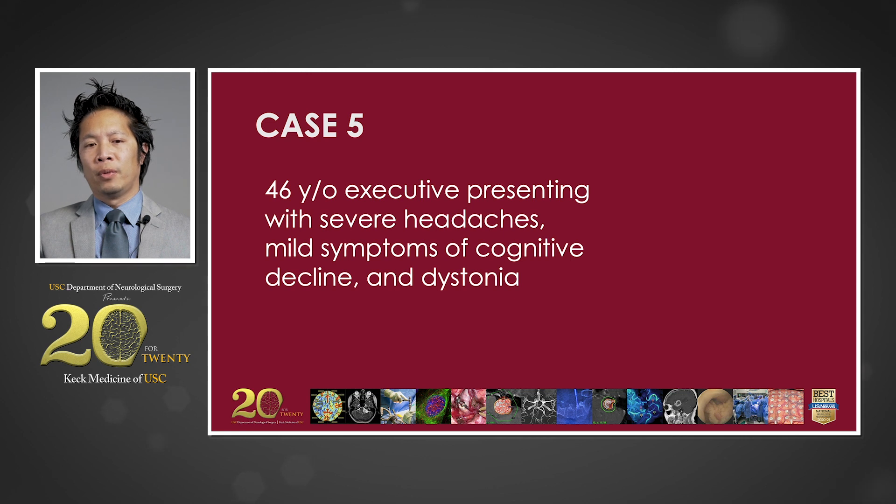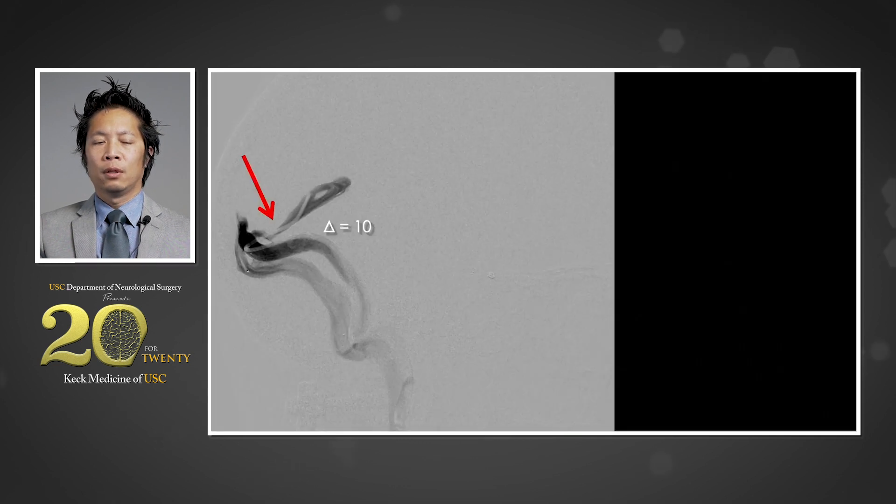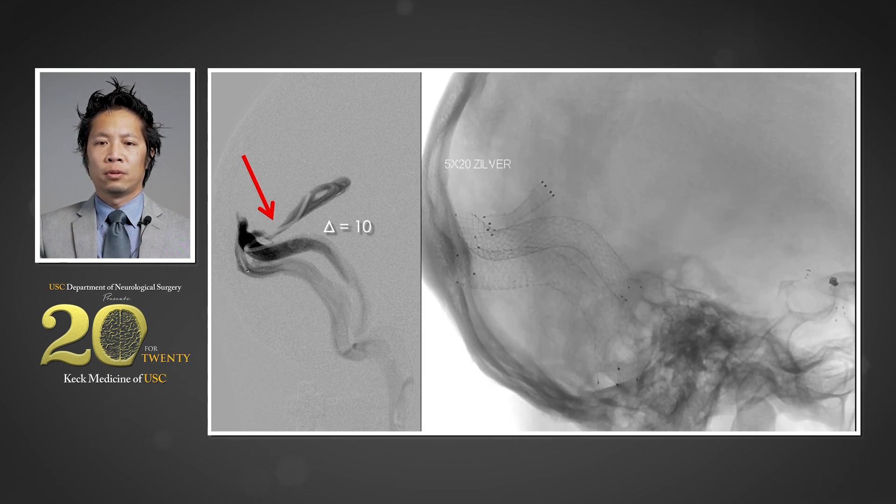The fifth case involves a 46-year-old high-functioning female executive who, in addition to severe headaches and dystonia, was experiencing cognitive decline interfering with her work. Given the dystonia and signs of early dementia, she was thought to have a variant of Parkinson's disease. Vascular imaging suggested stenosis in the straight sinus — the dural sinus connecting the vein of Galen to the torcula of Herophilus — confirmed with a catheter angiogram showing a gradient of 10 millimeters of mercury. After stent placement, at 6-month follow-up, her headaches, cognitive decline, and dystonia had all but disappeared. It is hypothesized that stenosis in the deep venous system caused mild congestion over diencephalic and mesencephalic structures mimicking a movement disorder.